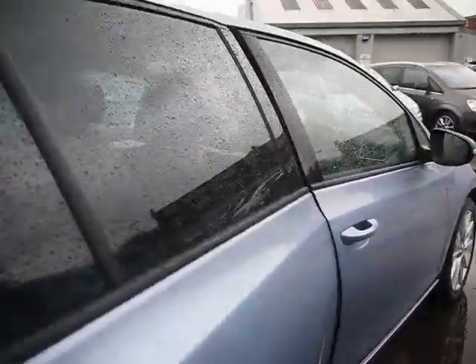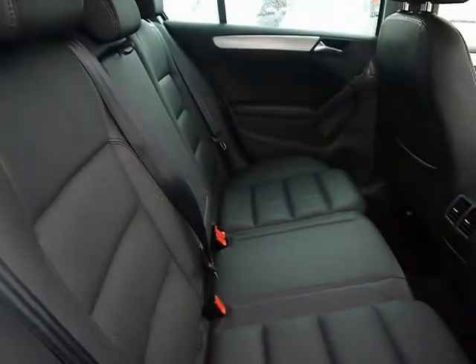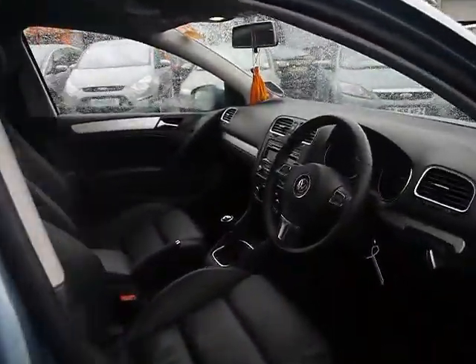Let's take a look inside the car now. We have full black leather upholstery — as you can see it's in as-new condition with no rips, tears or stains, front or back. We also have heated front sport seats.